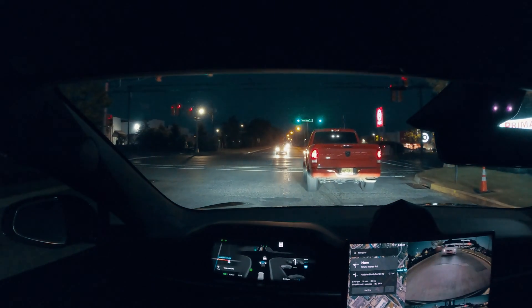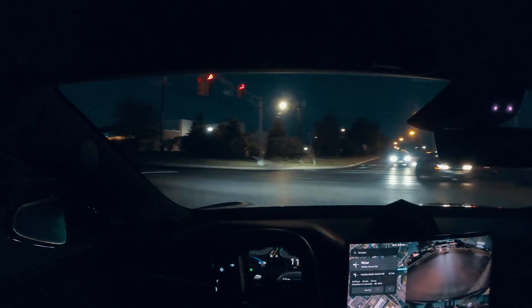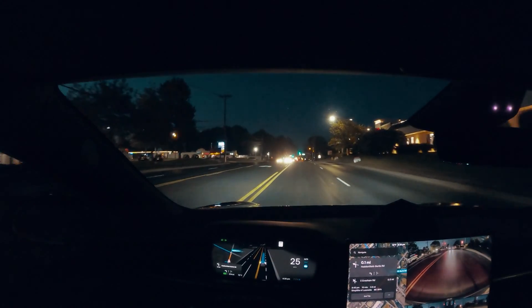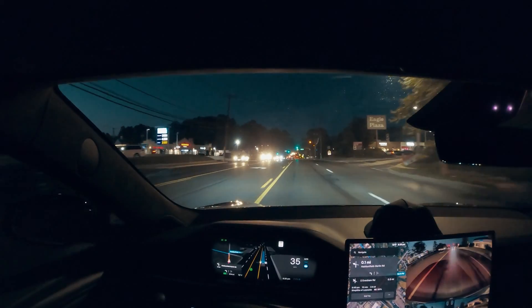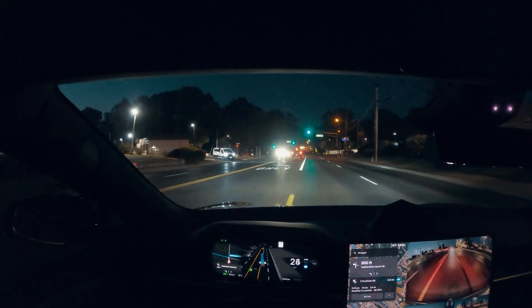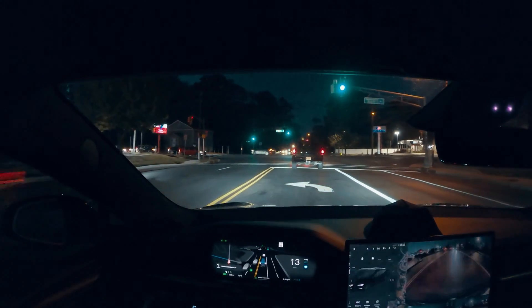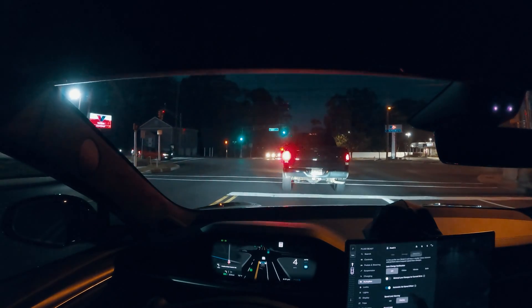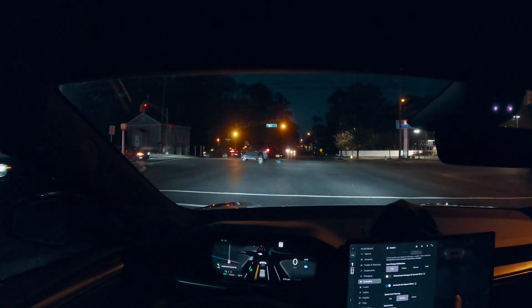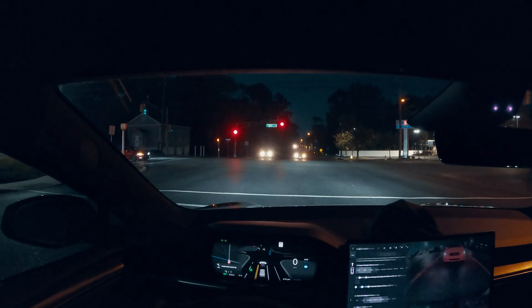Hi guys, welcome back to another FSD video. I am on version 12.3.5 and we are testing FSD for the first time at night. Usually I try to make all these videos during perfect lighting conditions during the daytime, but I want to test it at nighttime and see how good this thing can perform. For my settings I am on assertive mode, and if I go to autopilot, automatic set speed offset is on.